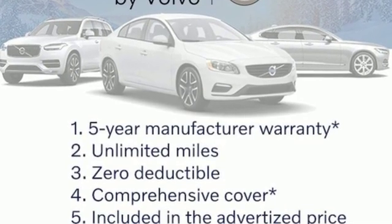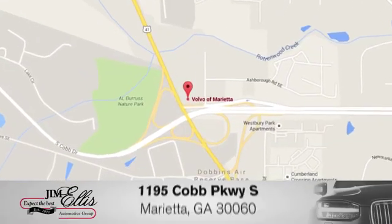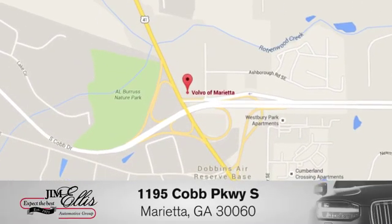There's even more to see in person. Take it for a test drive today. At family owned Volvo of Marietta, things are different. We're conveniently located near Dobbins Air Force Base on Cobb Parkway.